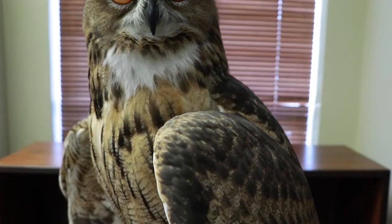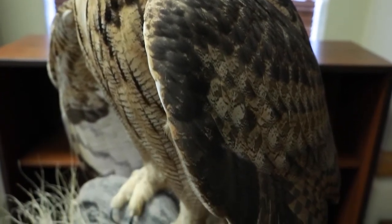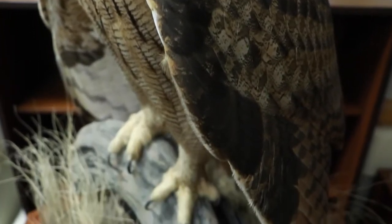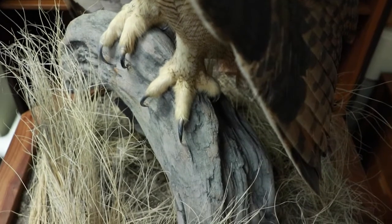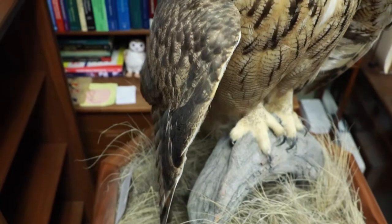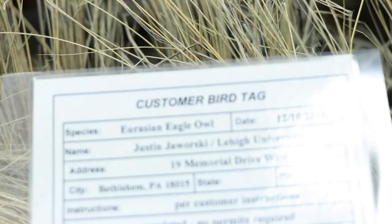Biologists over the years have studied owls in flight to determine what it is that makes them fly so quietly. There are three main things happening on the wing, or the feathers, and my research project as an engineer is to take some of those mechanisms that make owls fly quietly and apply it to RC flying aircraft.